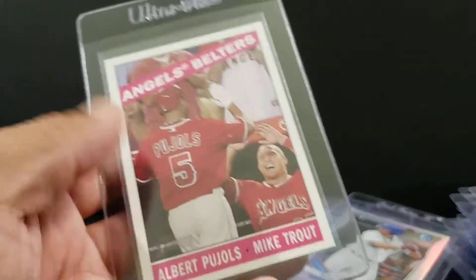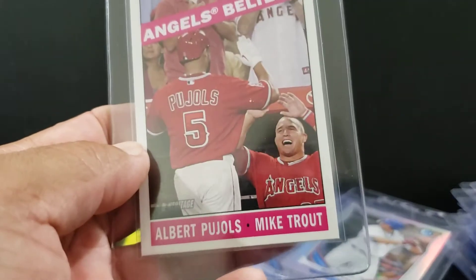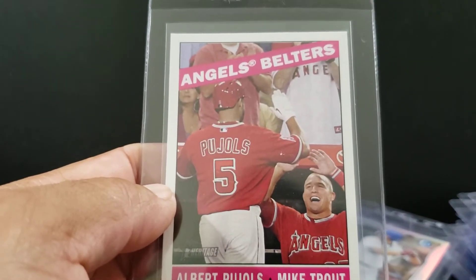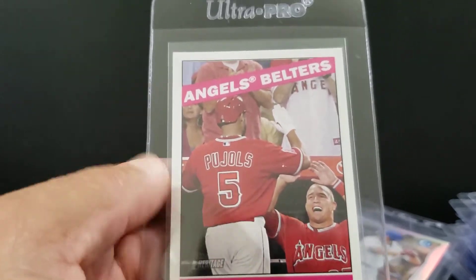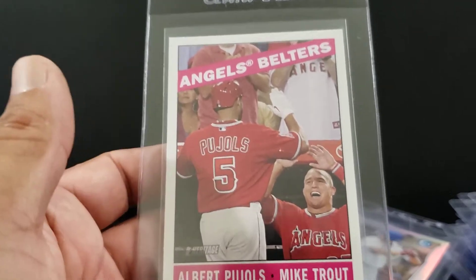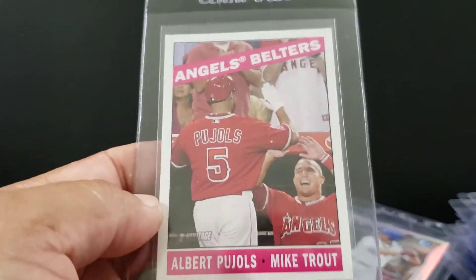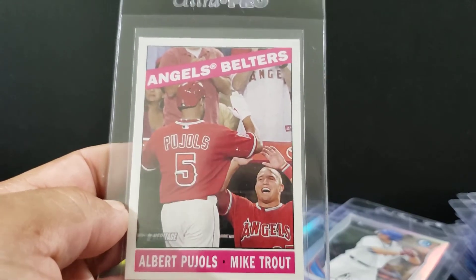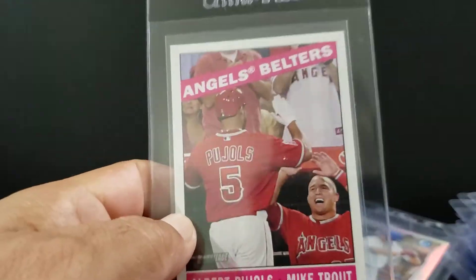14 Heritage — they all have these dual-player cards now with weird sayings. But this is cool because it's got Pujols and Trout. Centering looks good on this one. Angels together, so we'll see what happens.